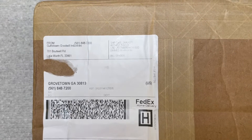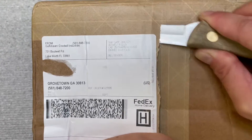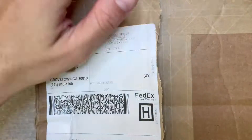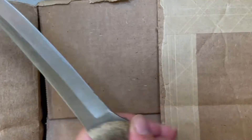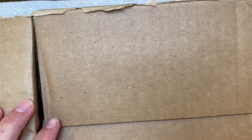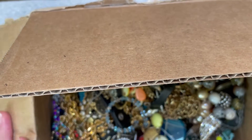Thank you guys so much for your feedback and all your comments — I always love a good comment and some good information. Let me get this box open. Alright, one side open. Just my little paperwork for that.